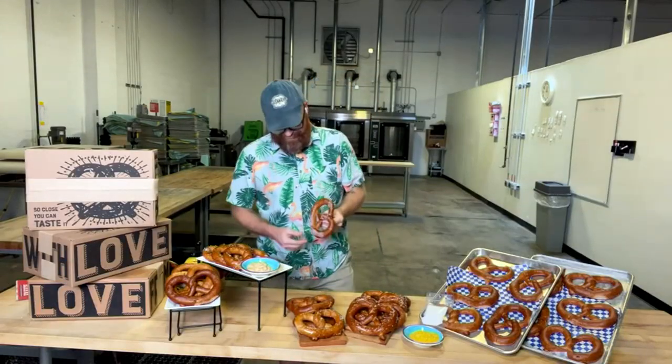I want to introduce you to Philip Given. He's joining us live via Skype — he's at the bakery right now. He co-founded it with his brother, and this is family-run in downtown York, PA. Philip, it's good to see you. How's everything going?